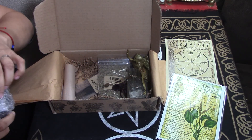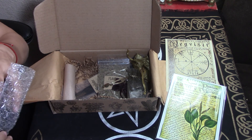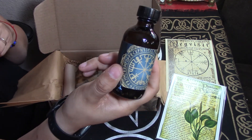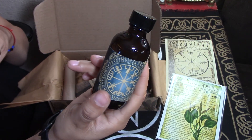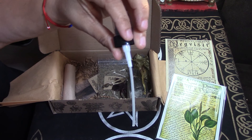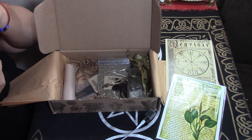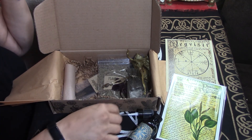Check this out — this looks like a ritual body oil, but it's a spray. It's pretty, it's got the Vegvisir on the front, a little sprayer. It smells good!